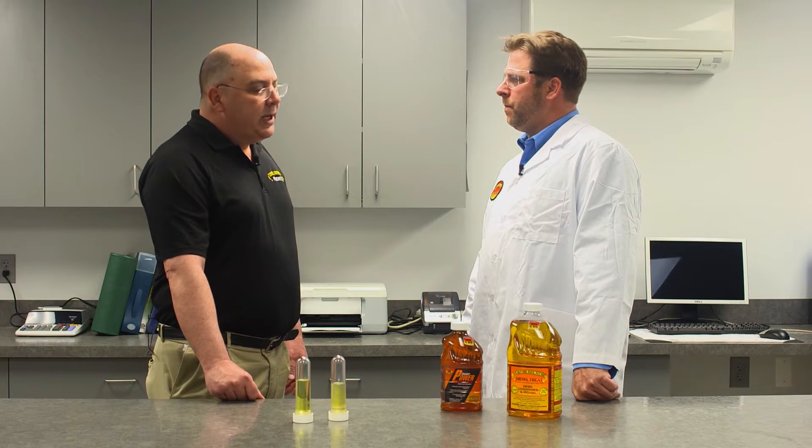How does the water get in there and how can we get it out? Well, there are a number of ways water gets in the fuel. The most common way is condensation. Whenever you open that fuel tank and get moist air in there, the moist air turns to condensation, drips out and settles to the bottom of the tank. That's where you get most of your water from.